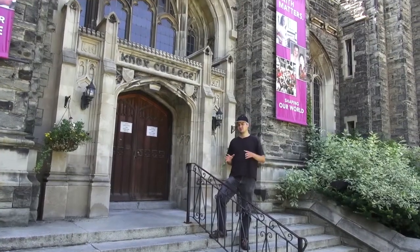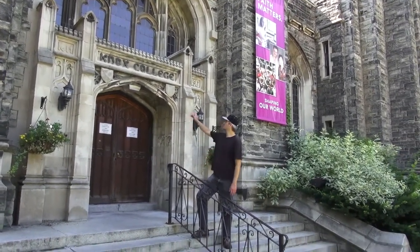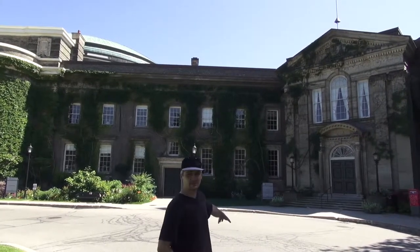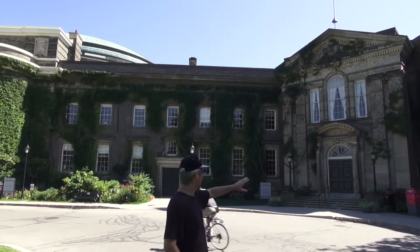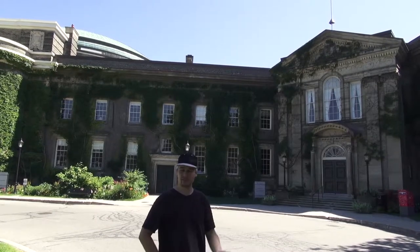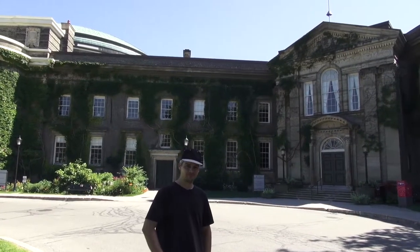Here we are at Knox College — one of the oldest and most beautiful buildings at the U of T downtown St. George campus. Very beautiful arcs and architecture inside as well. This is actually where they have their theology programs. And here we are in front of Simcoe Hall, right next to Convocation Hall. This building has some very beautiful vines that run up from the ground along the walls — beautiful living architecture. There's also beautiful shade, and the doors are very beautiful as well. So that's our tour for today and next time we'll show you more.